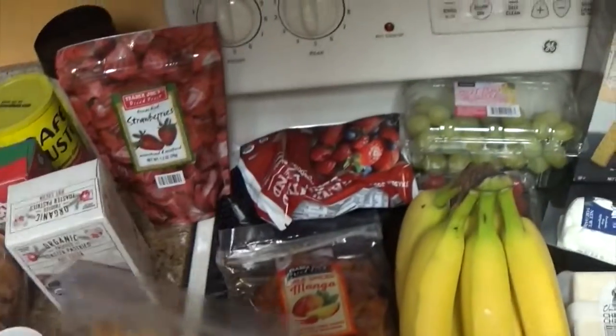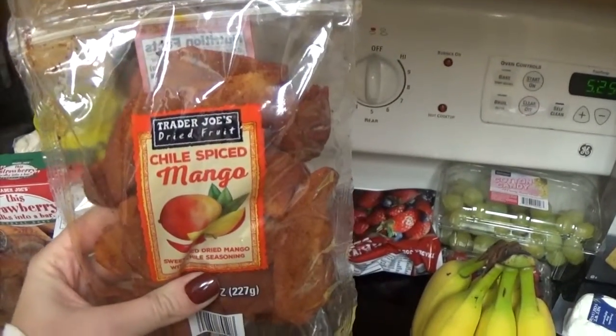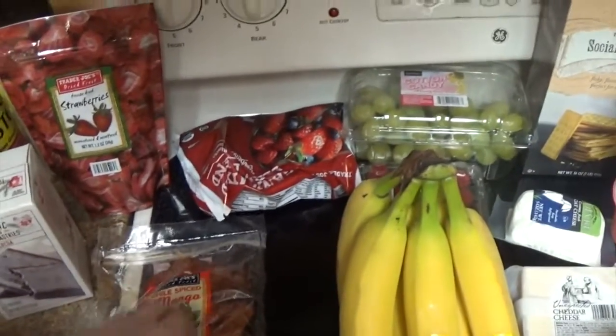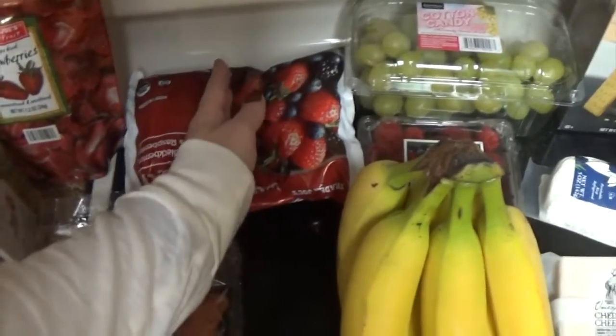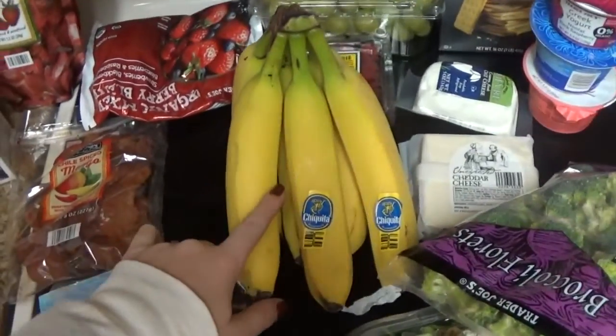These were so good last time. And then I love spicy stuff — chili spice mango. I hope they're not too spicy. They look like they're covered. My mouth is watering, so excited. I brought stuff to make my shake, so I got some frozen berries. This looks like it's going to make like two shakes — I do like a cup of berries. So I probably should have grabbed like four of those, but maybe I could do some banana.